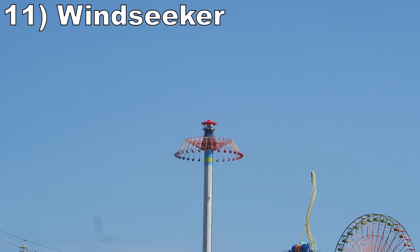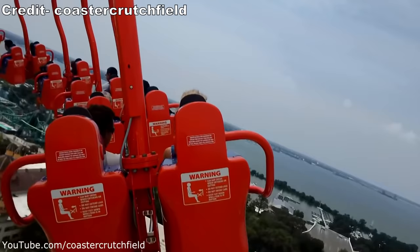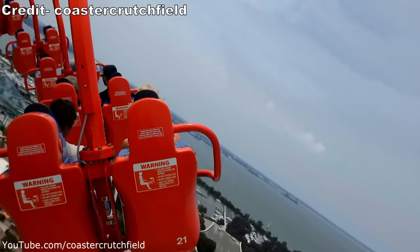Number 11 is Windseeker. My favorite flat ride at the park is another one prone to downtime, but this ride offers the best view of any attraction at Cedar Point. You really feel like you're swinging out over Lake Erie, reaching heights of 301 feet or 92 meters, making it quite intimidating as you rotate above so many of Cedar Point's massive coasters.